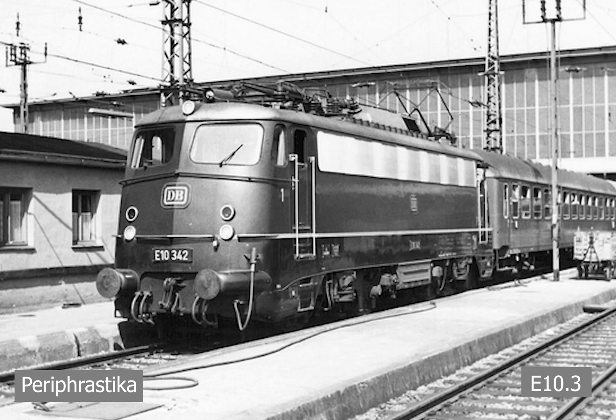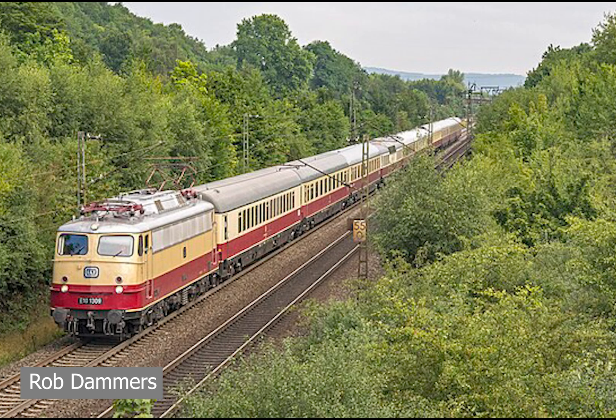The E10 had some interesting sub-series, with two of the most notable being the E10.12s or BR112s, and the later experimental locomotives for the E03 series. The E10.12s were six specifically built locomotives for the Rheingold train in 1962, using the newer front style from the E10.3s to improve aerodynamics. They featured special Henschel bogies allowing travel at 160 km/h — 20 km/h faster than standard E10s — and a special livery featuring a cream body with a cobalt blue band to match the Rheingold carriages.